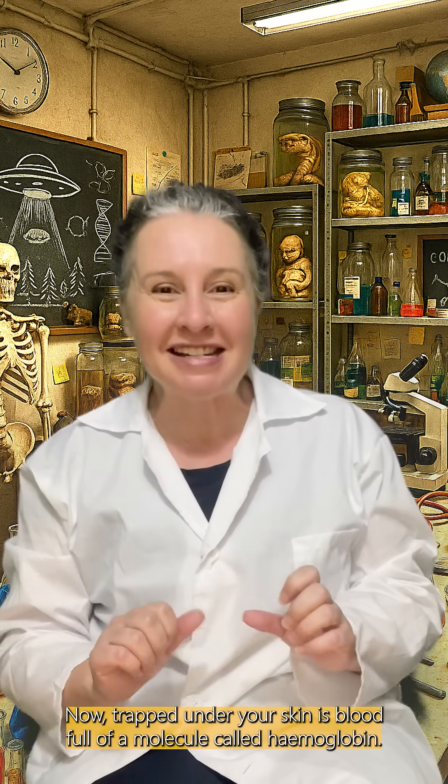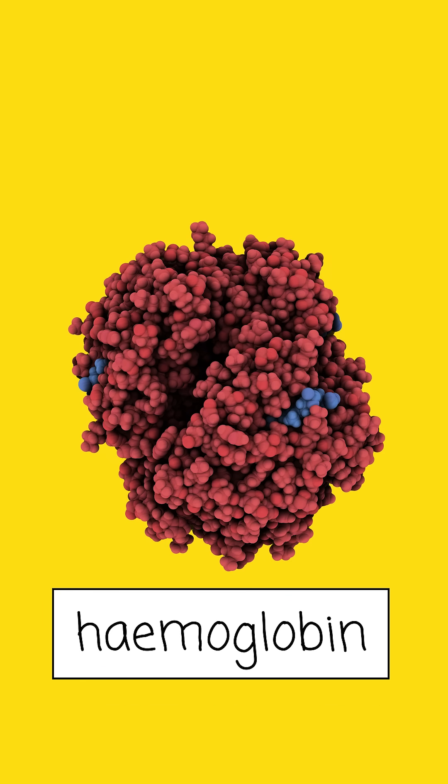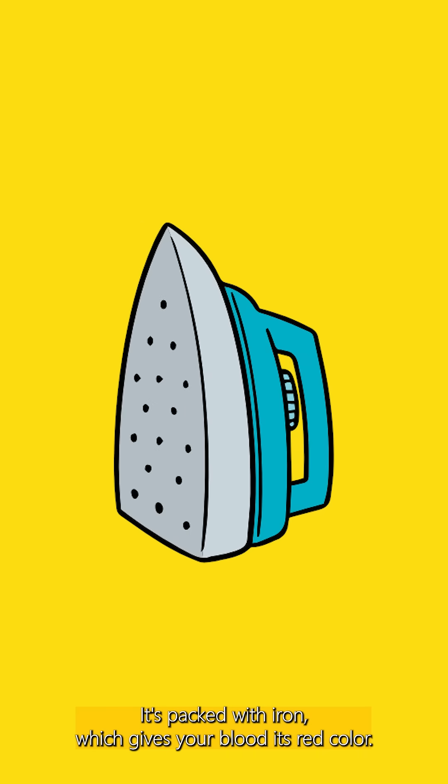Now trapped under your skin is blood full of a molecule called hemoglobin — that's the stuff in your blood cells that carries oxygen around your body. It's packed with iron, which gives your blood its red colour.